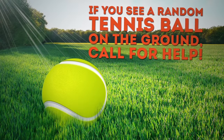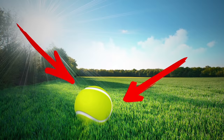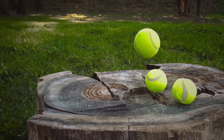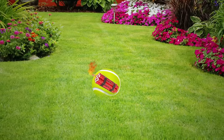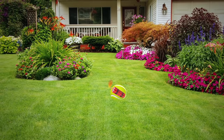If you see a random tennis ball on the ground, call for help. What can look less threatening than an abandoned tennis ball lying on the ground? But if you notice one while walking your dog, don't ever let your pet approach it. And don't pick it up yourself either. An innocent-looking ball can turn out to be a homemade explosive that can seriously injure you or your dog.